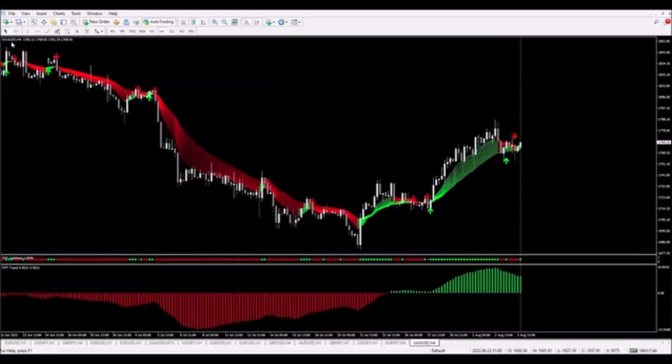We've got a buy trade looking ready to go on gold on the four-hour timeframe. We can see that the array is up in this area — it's completely green and nicely separated. Below we can see that the validator dots are green, and most importantly, under that the trend indicator is also green. The trend is up, so we are looking only for buy trades.